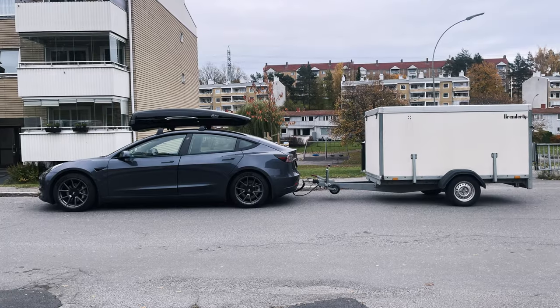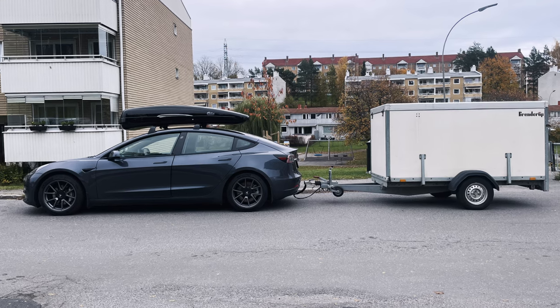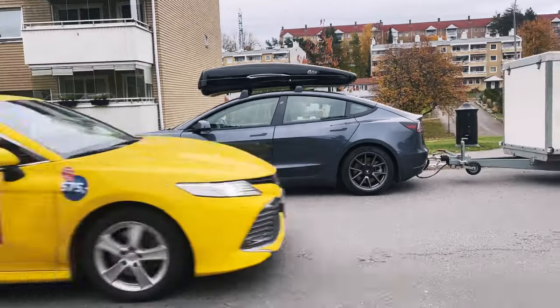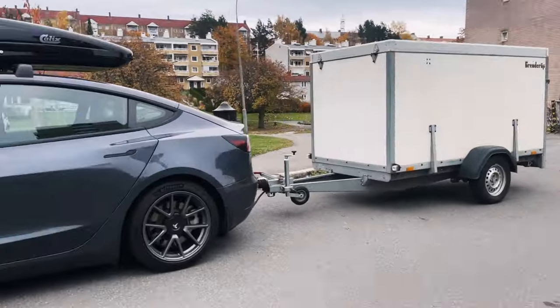We have the Model 3 Long Range, the Kalix Aeroloader roof box on top — the one that looks like an alien head — and a trailer behind us filled with most of my moving stuff. It's about 550 to 650 kilometers to Stockholm. That's a good enough intro; we'll get back to past Linus who will talk at different charging stops.